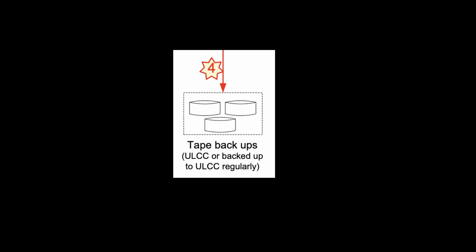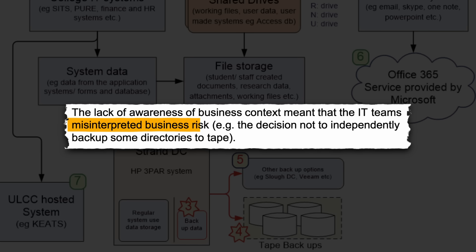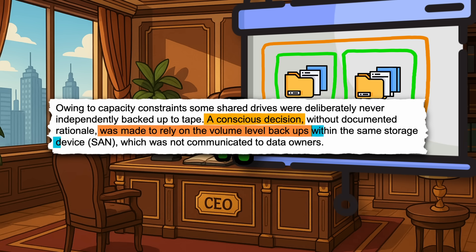The tape backups were the biggest dumpster fire of them all. There were capacity constraints partially caused by terabytes of junk data being backed up daily. There was also little awareness of business risk, so the subset of things being backed up to tape was not necessarily important. Staff also consciously refrained from backing up certain drives to tape because they thought they could rely on the volume snapshots, which were only backed up onto the same machine.